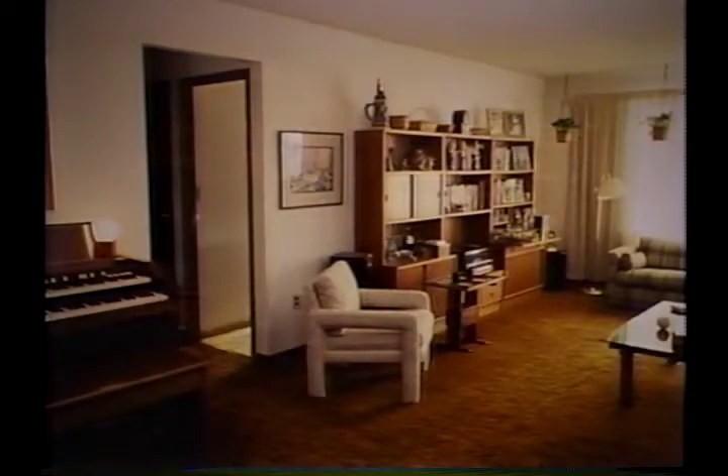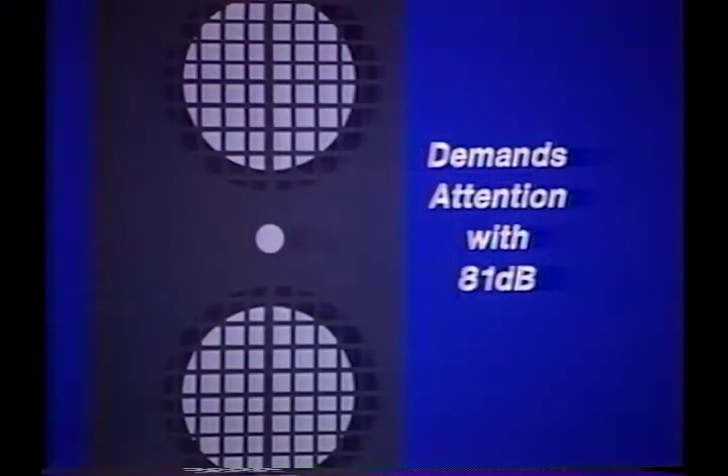Believe it or not, this room contains a sounding device with an output greater than 81 dB. No, it's not under the chair — it's installed and in plain view. It blasts an alarm that repels intruders and alerts occupants to an attempted break-in or fire, and it's UL listed to be the primary sounding device in any burglar or fire alarm system.